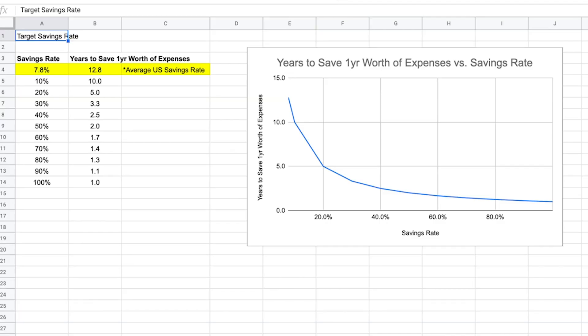I've created a tab in the spreadsheet which shows the number of years it would take to save up one year's worth of expenses based on your savings rate. The chart is a logarithmic curve — the opposite of an exponential curve — which means the higher your savings rate, the closer the number of years gets to one. If your savings rate is at 10% it's going to take you 10 years to save one year's worth of expenses, but if your savings rate is at 50% then it's only going to take you two years.